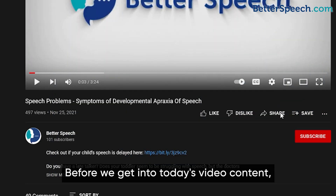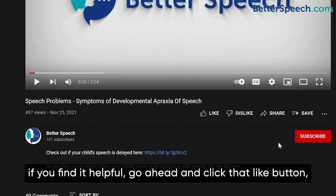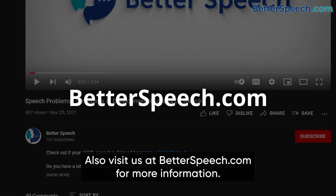Before we get into today's video content, I want to go ahead and remind you to subscribe to our channel, Better Speech. After you watch the video, if you found it helpful, go ahead and click that like button, comment down below, and don't forget to share with your family and friends. Also, visit us at betterspeech.com for more information.